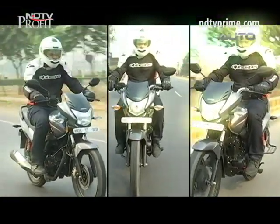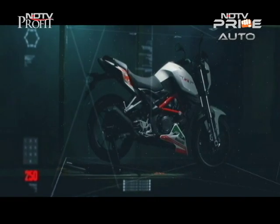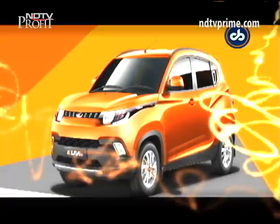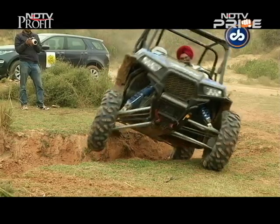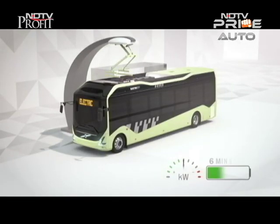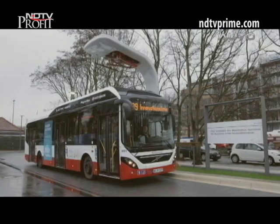We ride the new premium avatar of the Honda Shine, also the big exciting auto launches of the week, highlights of the EVO Off-Road Awards, and the hybrid buses from Volvo that's coming to a city near you.